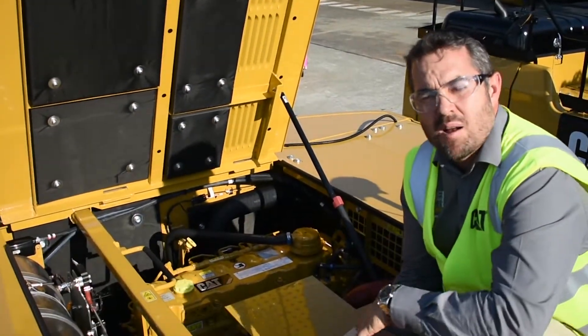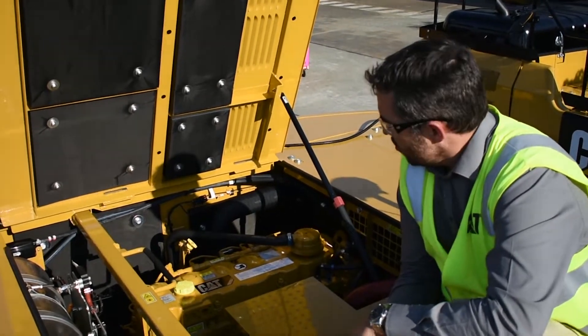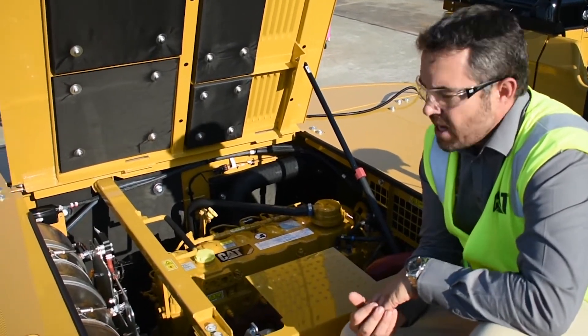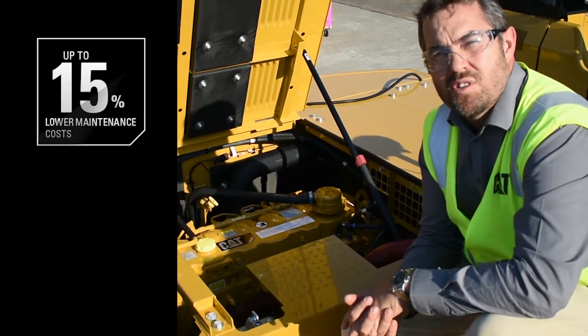The new 336 Next Gen comes with the new Cat C9.3 engine. What does that mean? The new 9.3 pumps out 314 horsepower. It also means that the Tier 4 Final solution here does not have an EGR anymore. That means one less maintenance item on this machine.